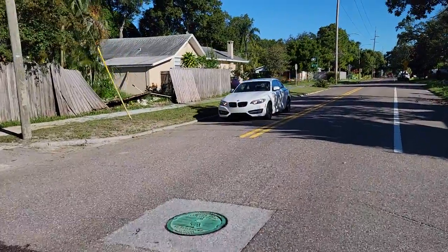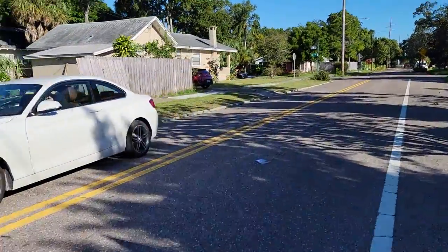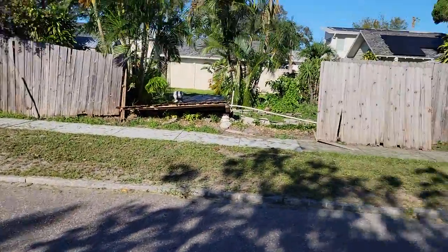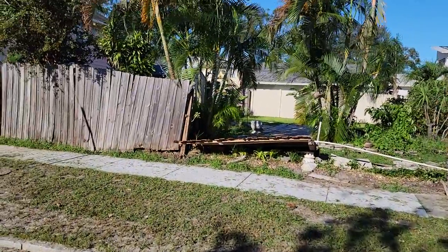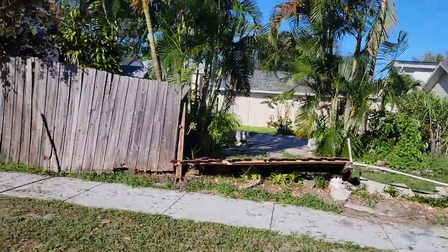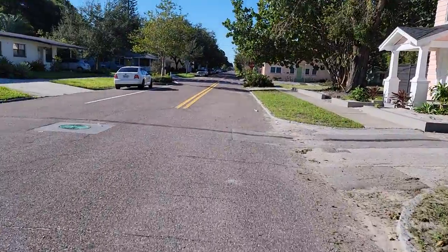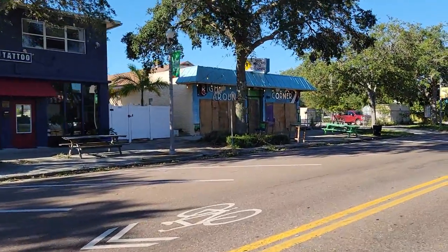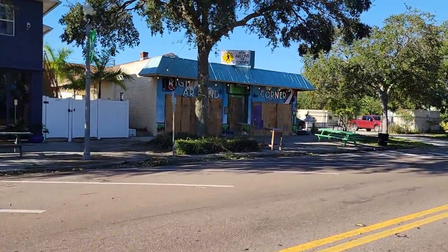It is beautiful and breezy here. Yeah, this person lost a big section of their fence, but it doesn't look too bad. Looks like right around the corner it's boarded up.